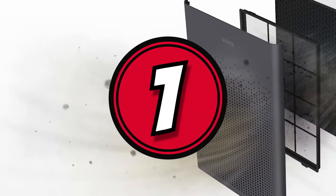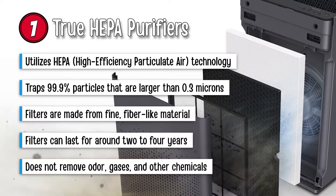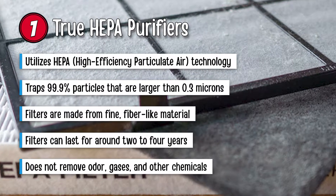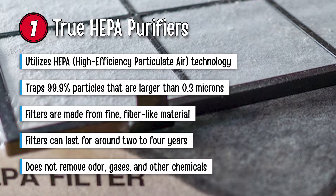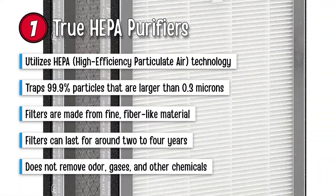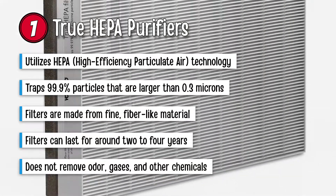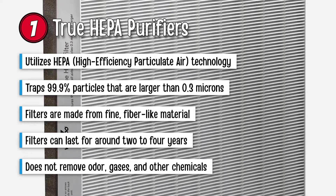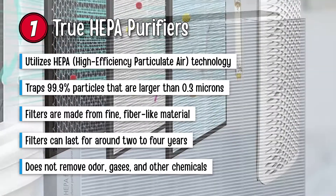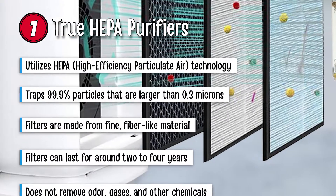First up, we have true HEPA purifiers. True HEPA purifiers make use of HEPA technology, or high efficiency particulate air. This technology has been used for many years to filter out particles. HEPA filters meet the standard of trapping around 99.9% of particles that are larger than 0.3 microns, which can't be spotted by the naked eye. These HEPA filters are made from fine, fiber-like material and can last for around 2 to 4 years easily. These purifiers are very effective at trapping airborne particles, but they do not remove odor, gases, and other chemicals.